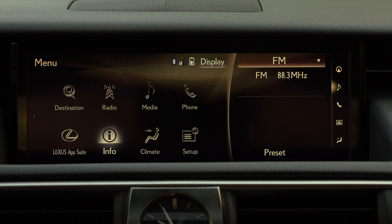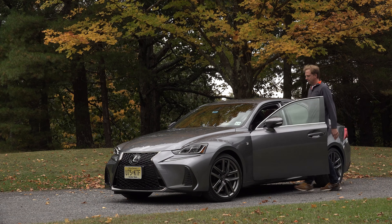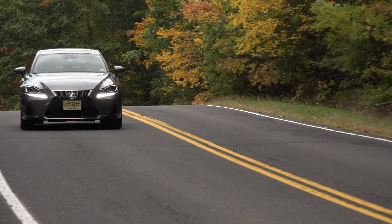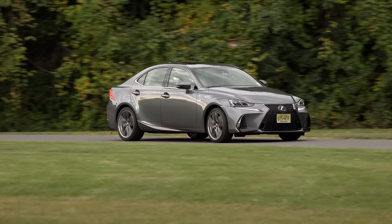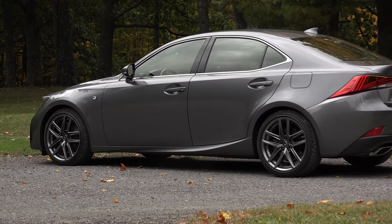Even in sport mode while working the paddle shifters, nothing can save this car from feeling heavy and gutless. On the other hand, you could drive it for days — it's quite relaxed and comfortable. The sliding gauge cluster is very cool, the cabin aesthetics, leather stitching and other details are top notch, and there are compact appropriate-sized rear seats.